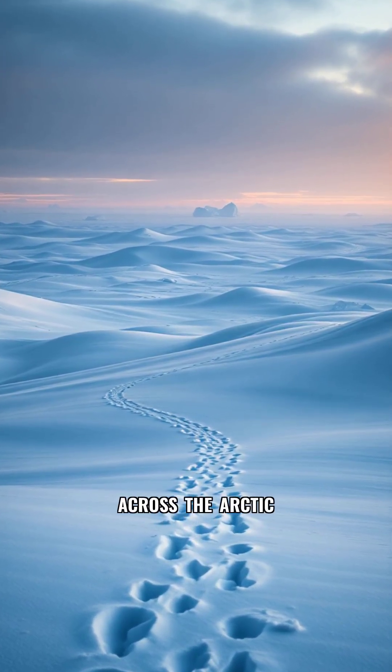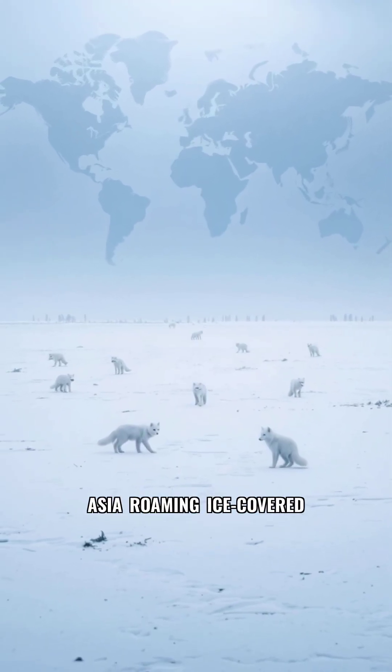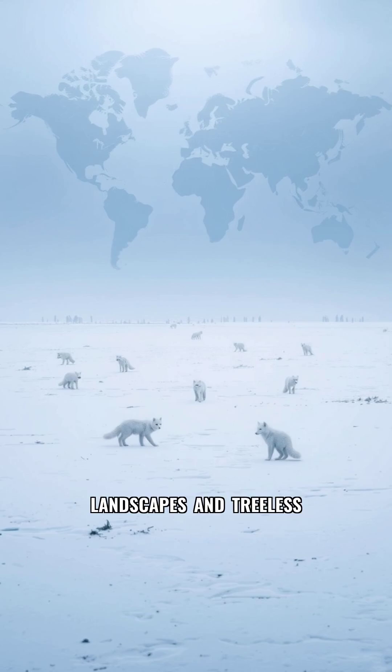Where does it live? Across the arctic regions of North America, Europe and Asia, roaming ice-covered landscapes and treeless plains.